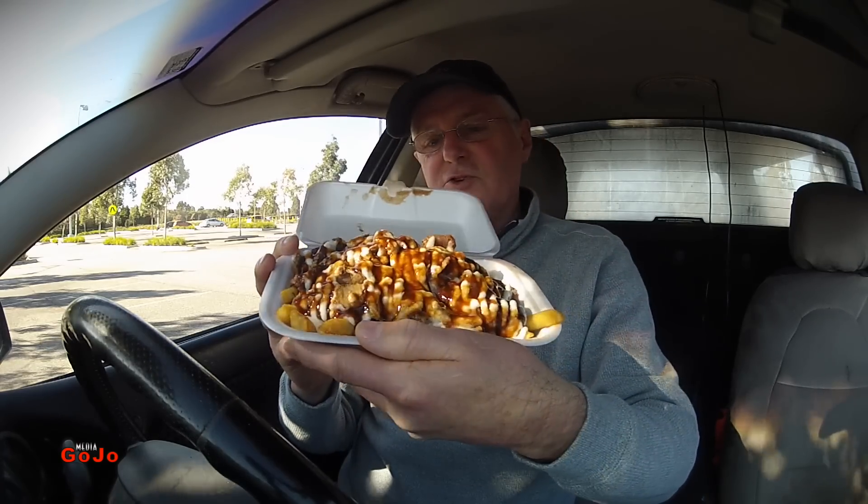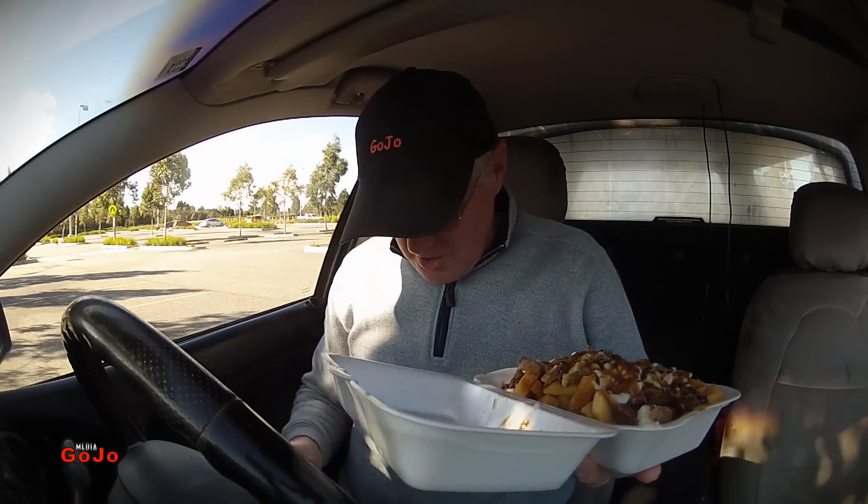I'd say reasonably good looking — $10.50 worth of food. Service was quite good too, just one guy. Fortunately there weren't heaps of people around, so he was able to serve me straight away. Had to wait for it all to be cooked up of course.